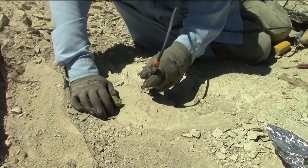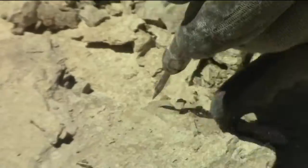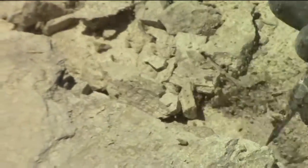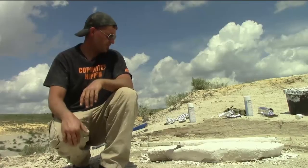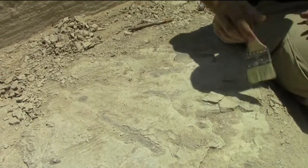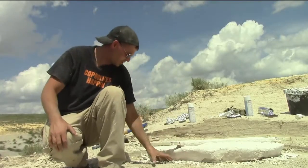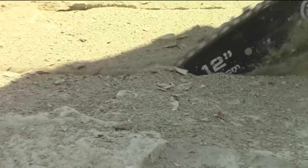For this specific specimen we went away from the hand tools because the air scribes are used for the extremely delicate work — you can be extremely precise. So we found the bone layer, exposed some of the bone, and then we do the perimeter: we come around and dig a small trench to get under the bone layer.